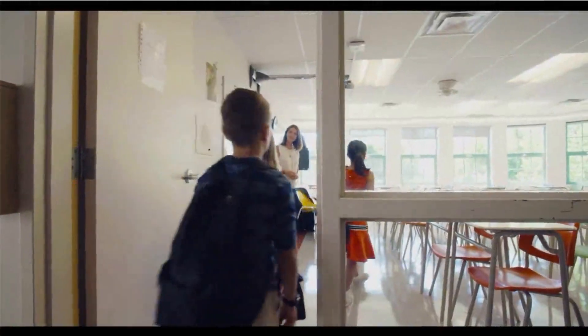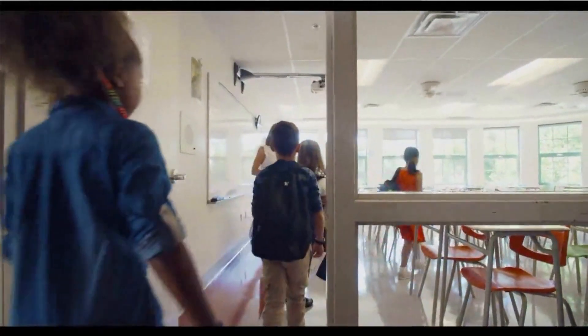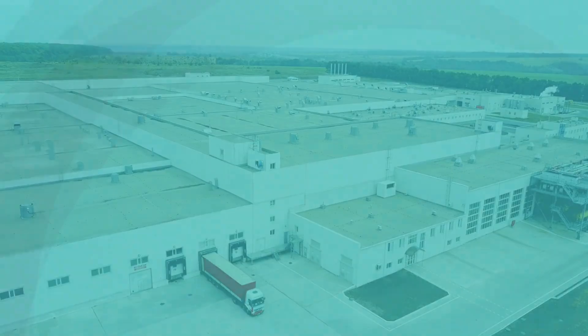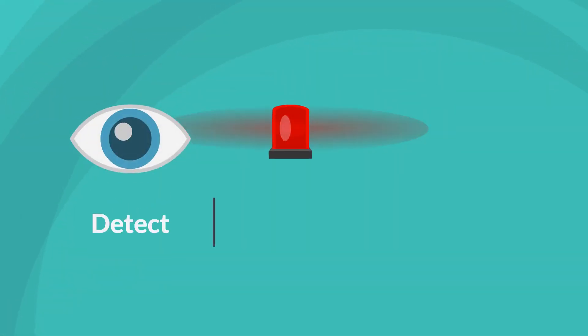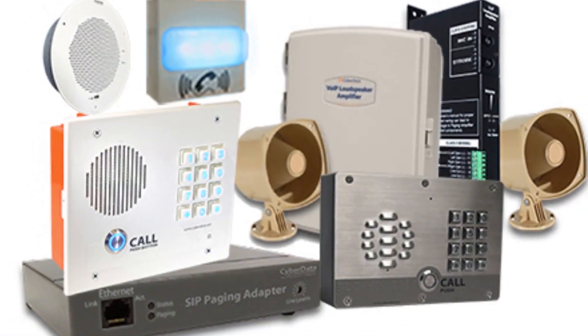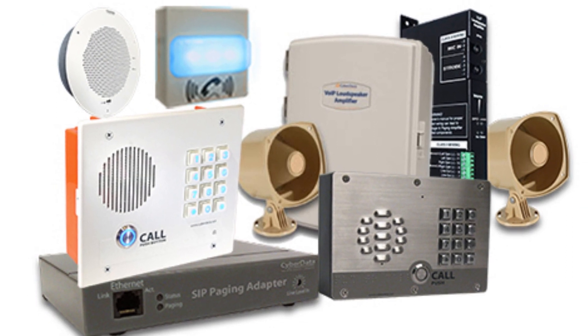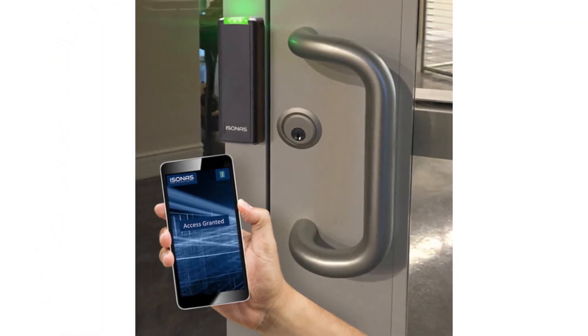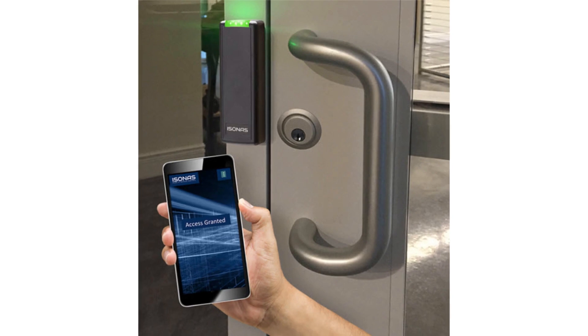In today's uncertain world, keeping offices and employees, classrooms and their students, warehouses, equipment, and assets safe, secure, and aware has never been easier. Our easy-to-install physical access control devices, paging equipment, environmental sensors, and other Internet of Things edge devices can help.